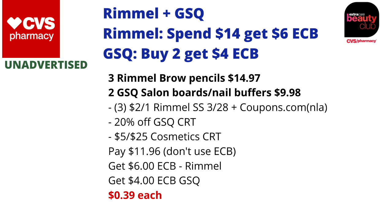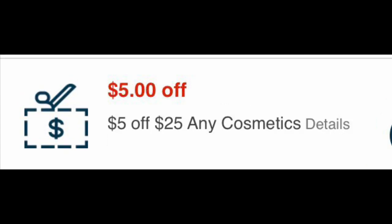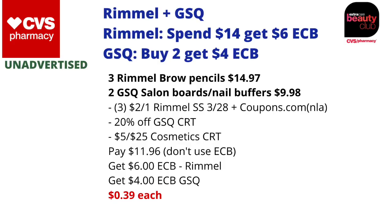You're going to use three $2 off one Rimmel coupons found in Smart Source 3/28, or any from coupons.com you may have. Include your 20% off GSQ CRT and your $5 off $25 cosmetics CRT — you'll pay $11.96. Do not use ECBs with the 20% off GSQ CRT, as it will reduce that discount. You'll get back $6 in ECBs for the Rimmel and $4 in ECBs for the GSQ, making the final cost just $0.39 each. Since these are makeup products, they track for CVS Beauty — with almost $25 tracking, once that kicks in you'll make this a freebie and a money maker.